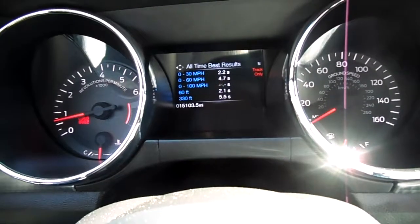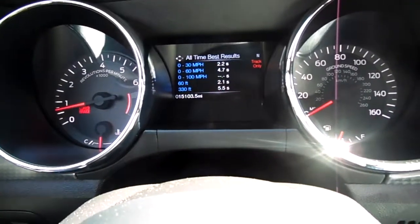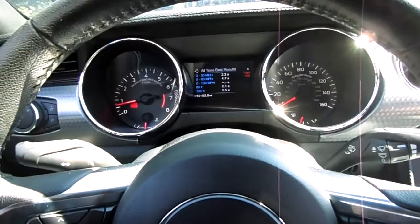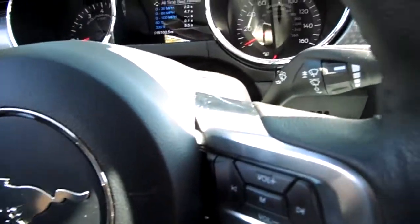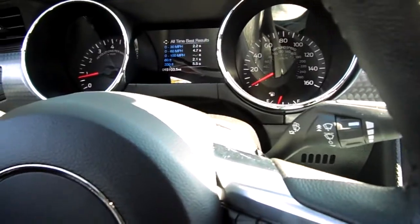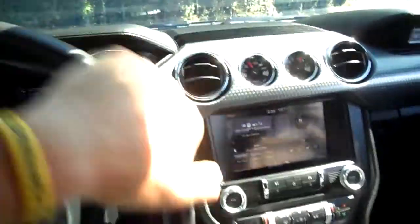That run was in hot conditions — my cylinder head was probably running at 100-something degrees, it wasn't a nice cold day. But the tires completely hook up. I have Pirelli P Zero Neros or something like that for the rear — the fronts are still the stock factory tires. I went with that other set of tires because they were cheaper, about $200 a piece, which is not bad.